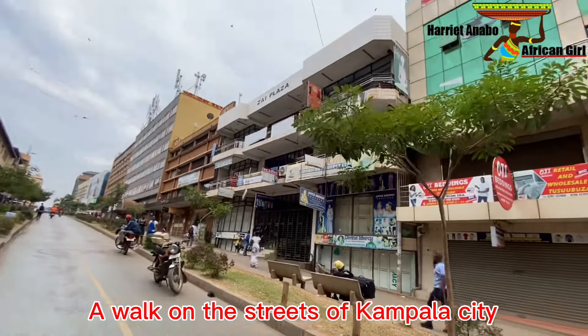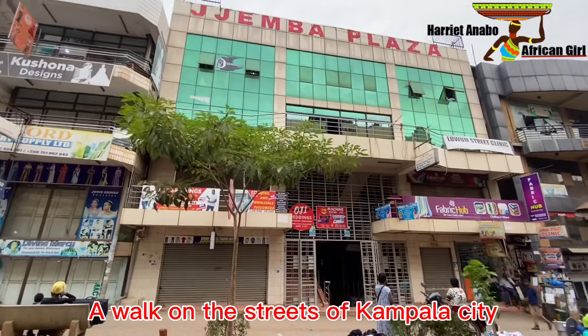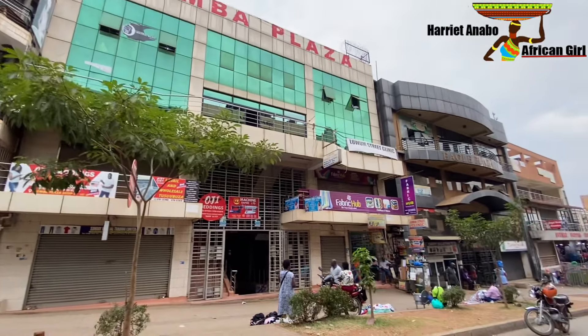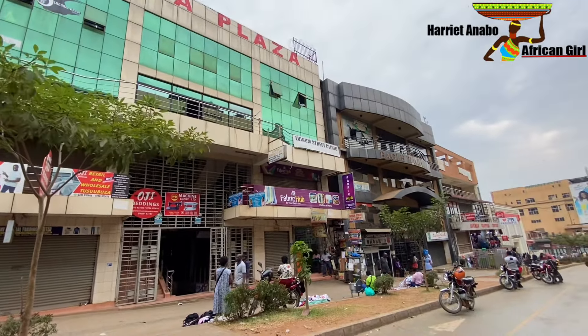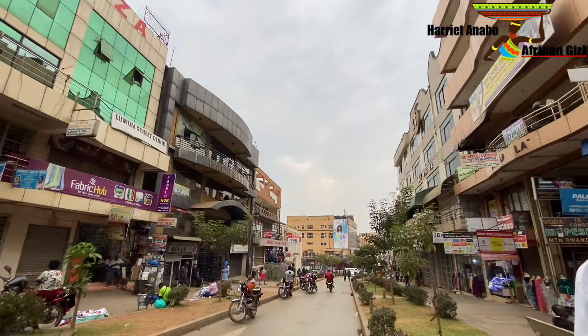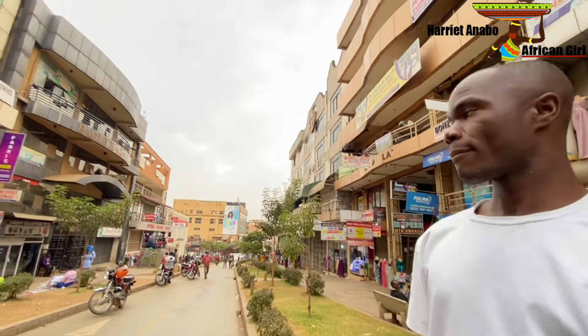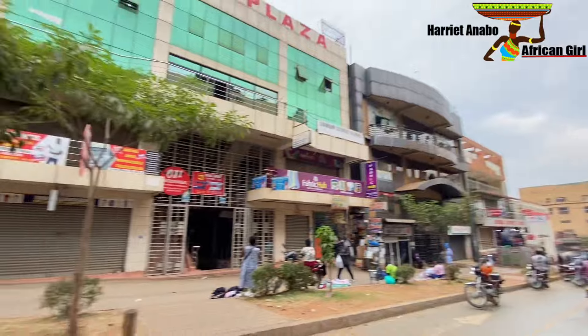This is Zai Plaza, then Jemba Plaza, and Eagle Plaza. There are a lot of plazas around this Loom Street, and this street is known to be one that is at least less busy and clean. So let's go.